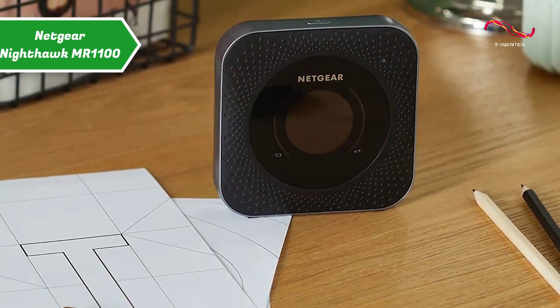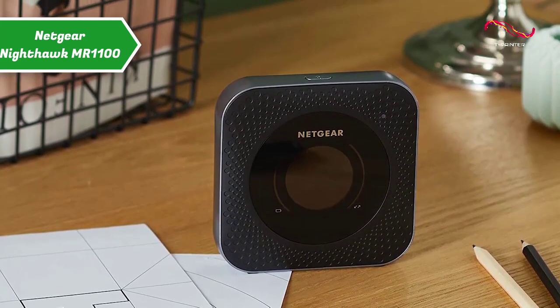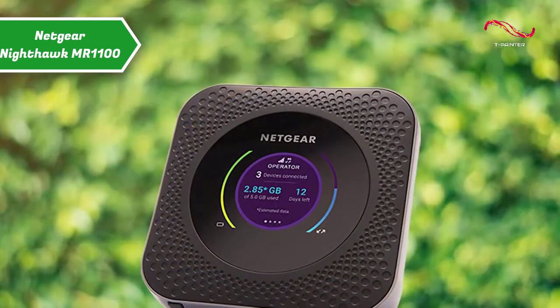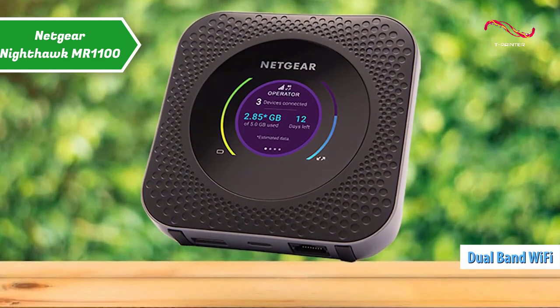In addition, the Nighthawk M1 can be used as a base station for Erlu surveillance cameras. The product measures approximately 4.15 by 0.8 inches, which is compact enough to fit in a bag without taking up too much space. The router also supports dual-band Wi-Fi in three transmission power levels.